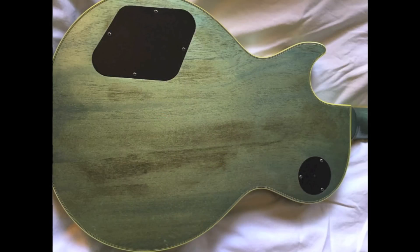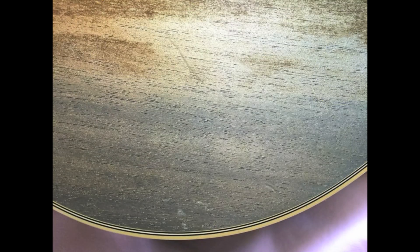The back of the guitar has a very unique staining vibe to it, and when you look up close it almost kind of looks like a pastel blue.